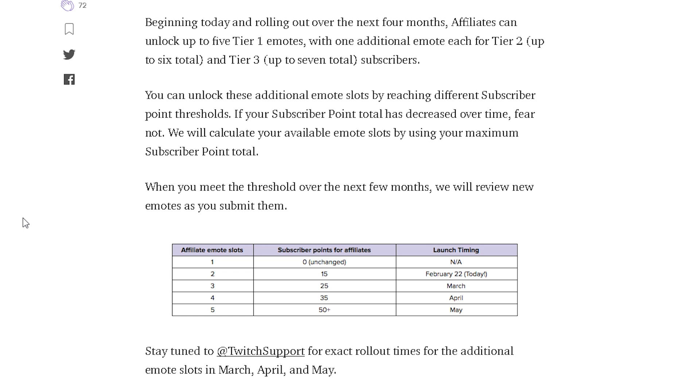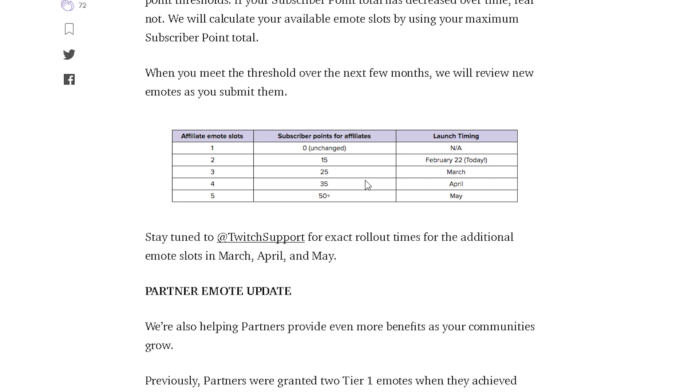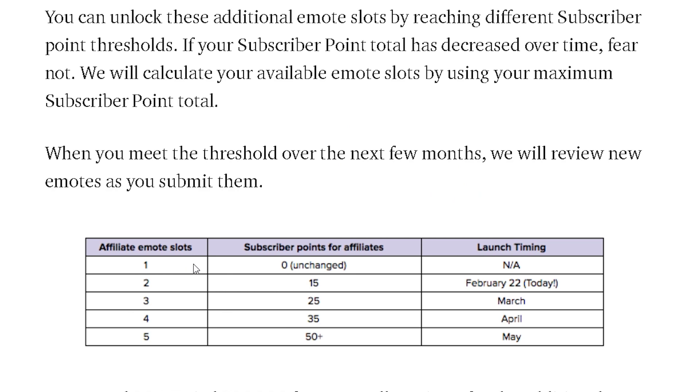Affiliate is basically like partner was a couple years ago. If your subscriber point total has decreased over time, fear not — they will calculate your available emote slots using your maximum subscriber point total. If you go to your dashboard, that's where you'll see your subscriber points. When you meet the threshold over the next few months, they will review new emotes as you submit them. The process of submitting emotes is still going to be the same. They also have a table explaining everything.